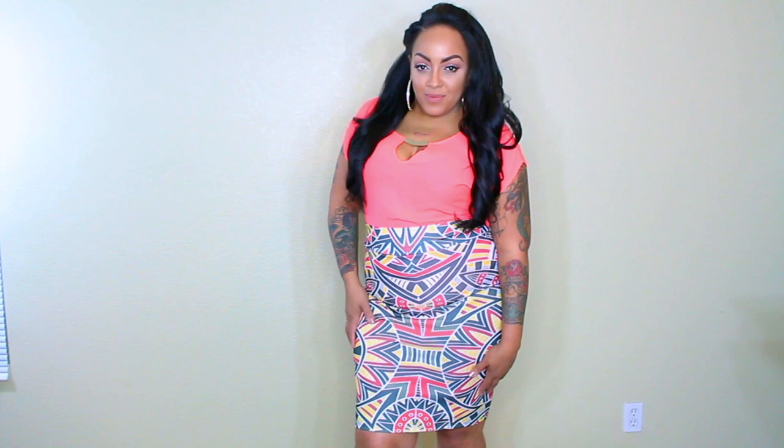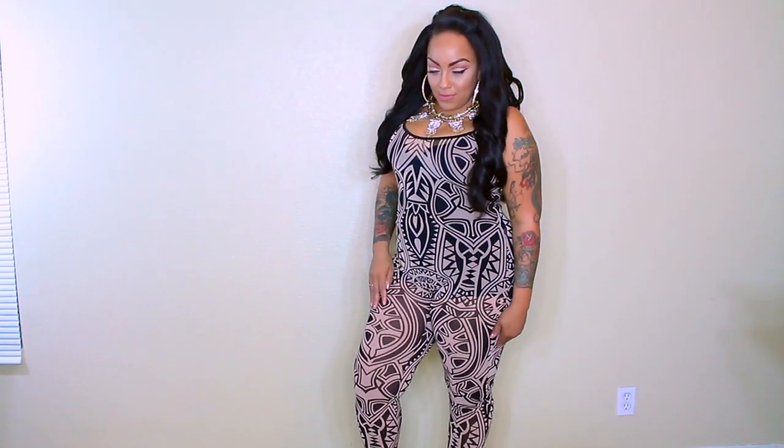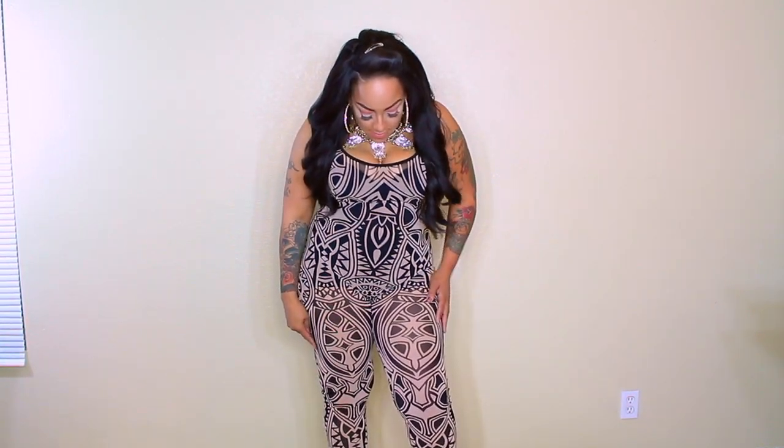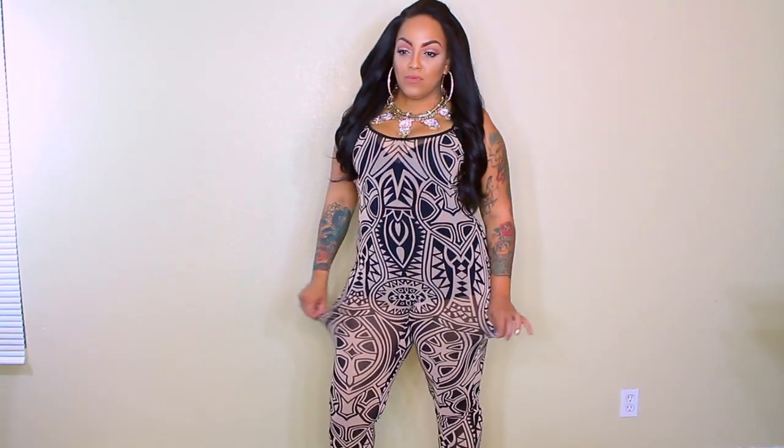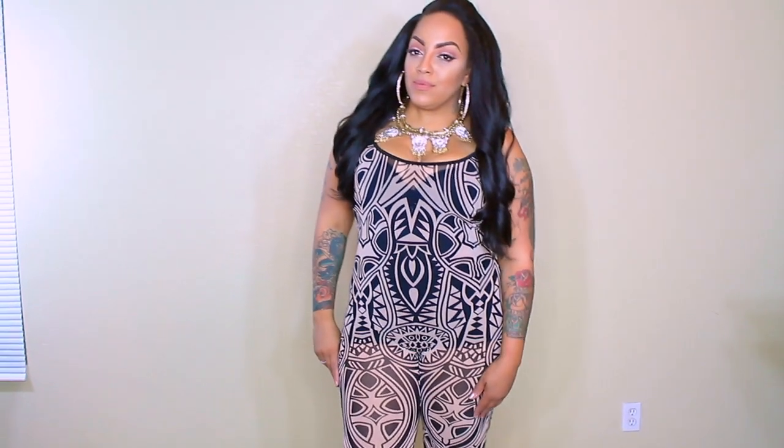This coral neon shirt went just perfect with the skirt, bringing out the colors. You can also get this shirt in royal blue, yellow, and pink. If you're looking for something fun and flirty, then this Tribal Print Sheer Bodycon Jumpsuit is exactly what you need in your closet. I love this jumpsuit because it just screams fun, bold, and daring. It's a cami style top with tapered ankles, so you can wear it with your favorite sandals or heels.